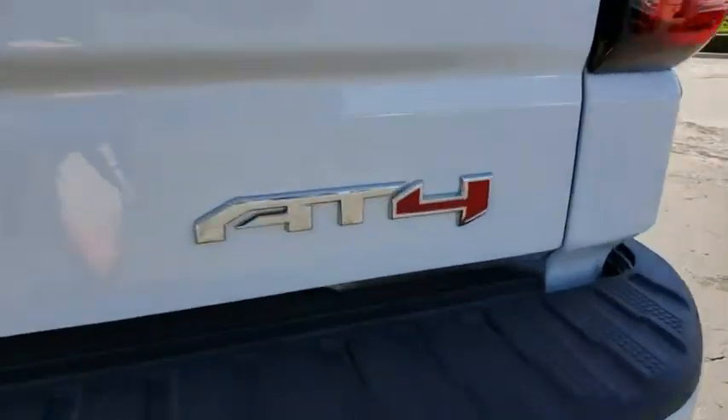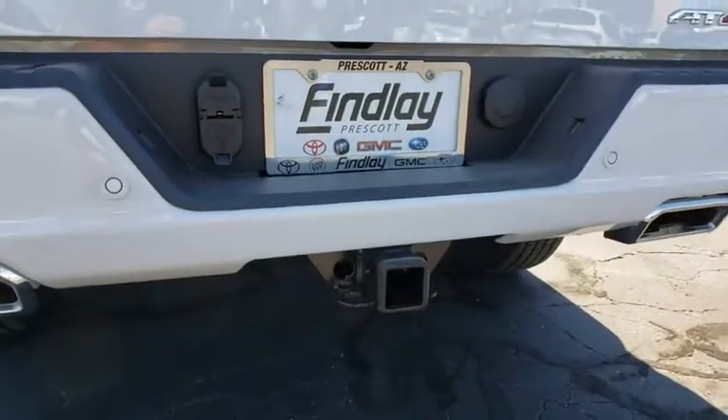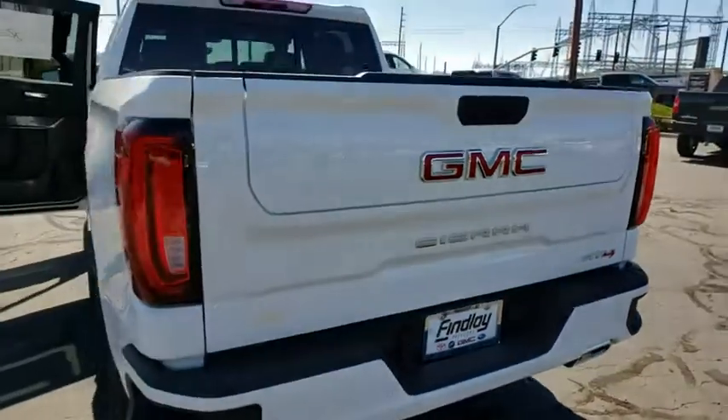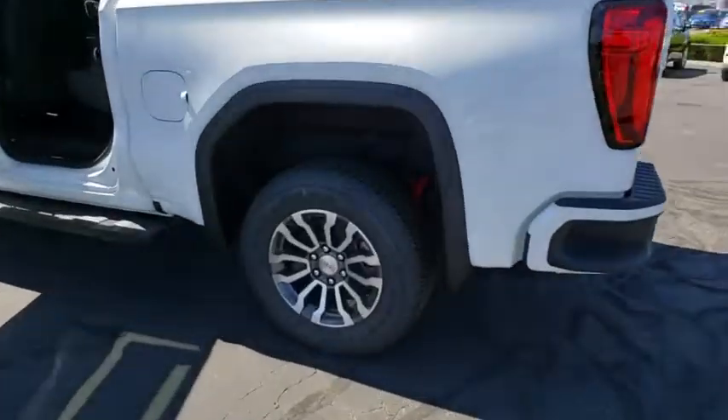Remote engine start, traction control, power passenger seat, steering wheel audio control, Bluetooth, dual airbags, alloy wheels, power steering, four-wheel disc brakes, floor mats, universal garage door opener.